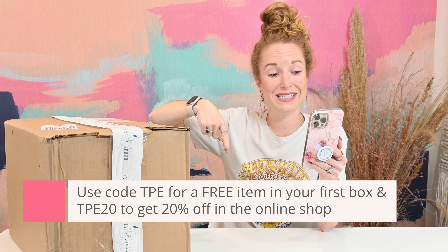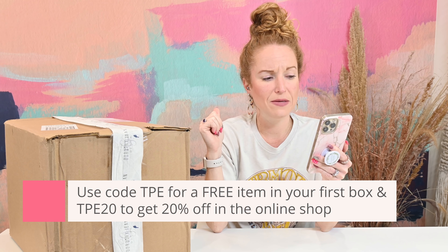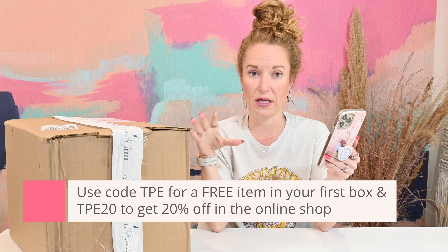Dorothy Jean is a quarterly home decor subscription box. It is $124.94 a quarter — I think that's such a funny number, but it's easy to remember. There is $5 shipping within the US. If you use code TPE, you get a bonus item in your first box. You also can use code TPE20 to get 20% off shopping in the store. You actually have to go add the TPE free item to your cart along with your box, then input your coupon code to make sure checkout gives you your item. The direct URL for the free item is down below in the description.